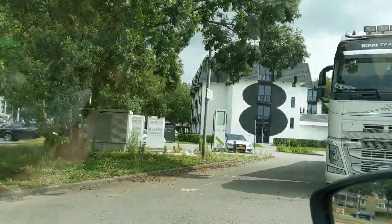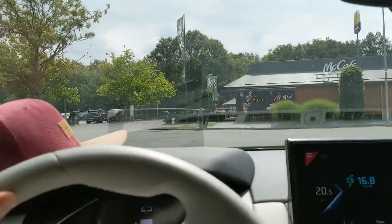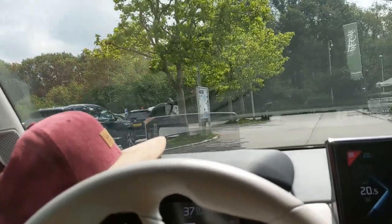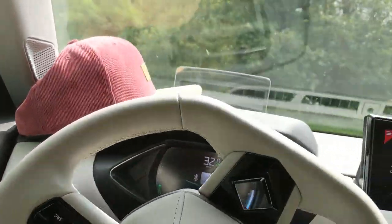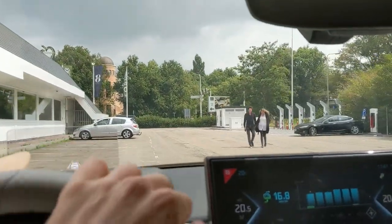A Lego blocked by an ICE. Over there we have the Supercharger — hello Tesla Paradise. But we come for the Ionity.